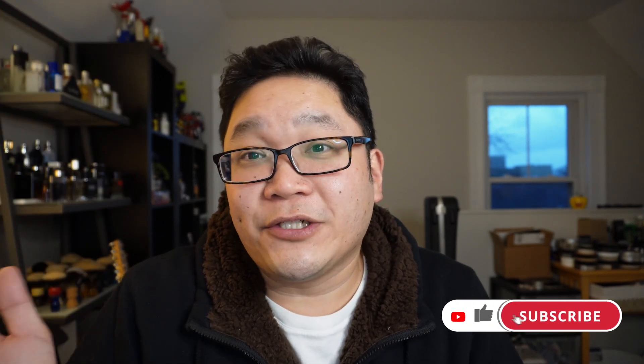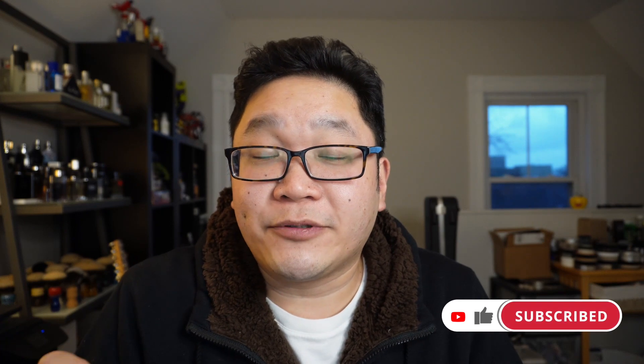We're about halfway through the list, and if you're enjoying the video, please be sure to hit that like button. Also, if you haven't done so already, please consider becoming a subscriber so you don't miss out on any new videos.